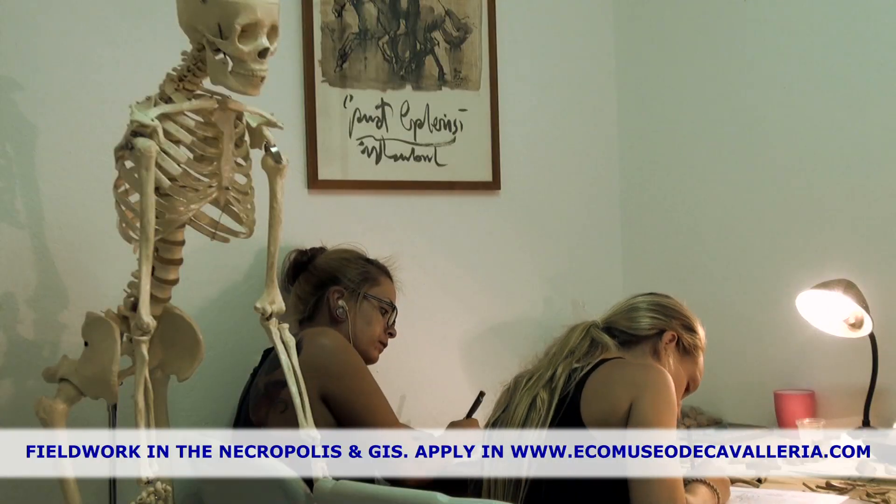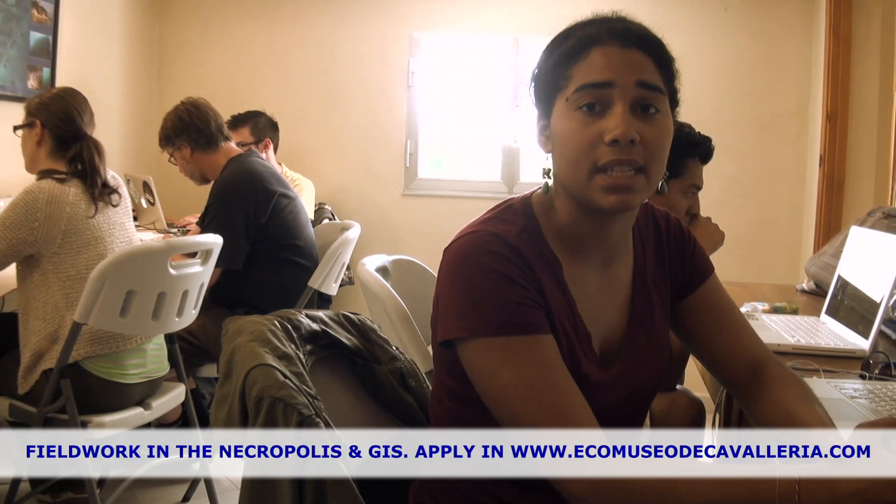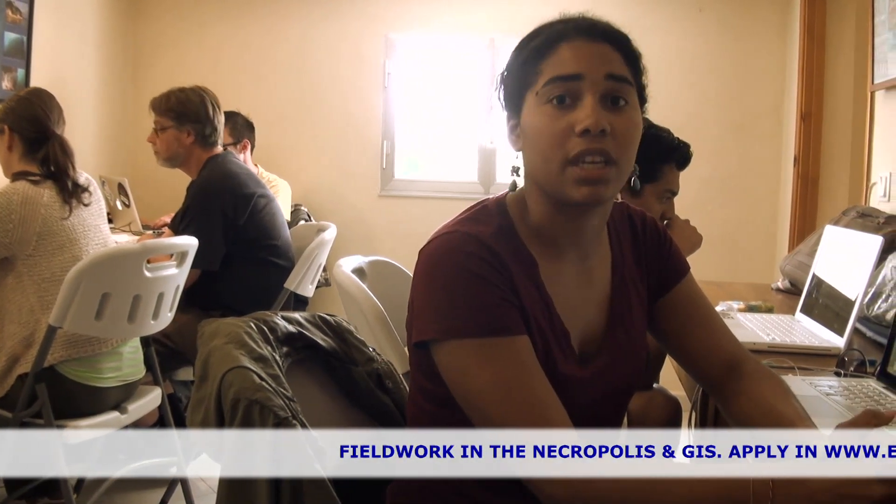I've learned quite a lot, so I would definitely recommend it to anybody interested in osteology, computer programming within archaeology, or even excavations.